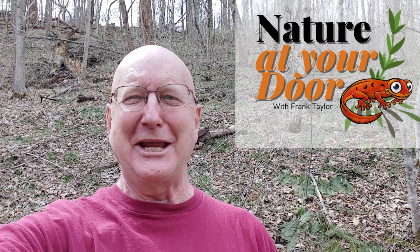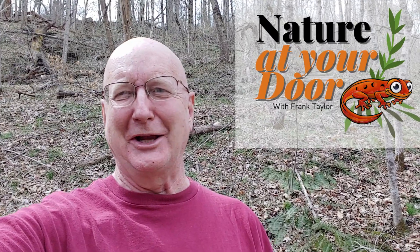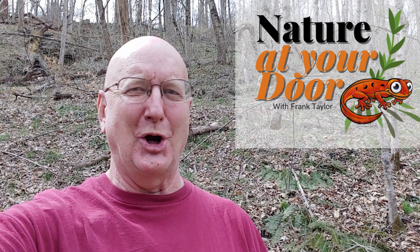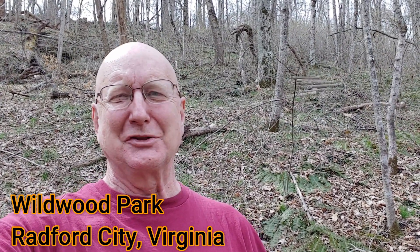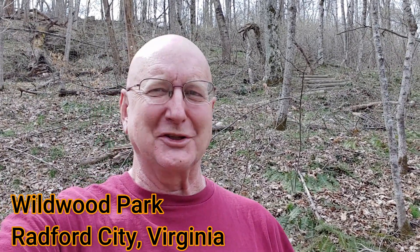Hi, this is Frank Taylor with Nature at Your Door. Today I'm not at my door, but I'm close to my home in an urban park right in the center of a small city in the Appalachian Mountains of southwestern Virginia. And I was driving through town and I thought, I'll stop in and see if there's any of the spring woodland wildflowers blooming yet.